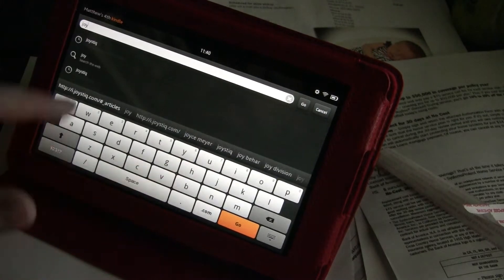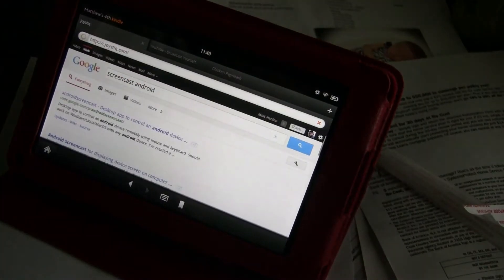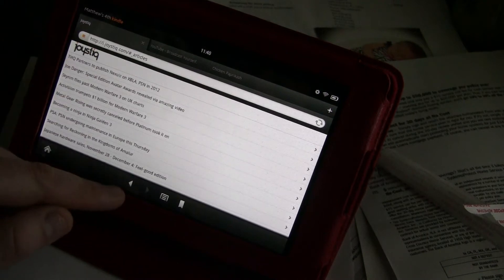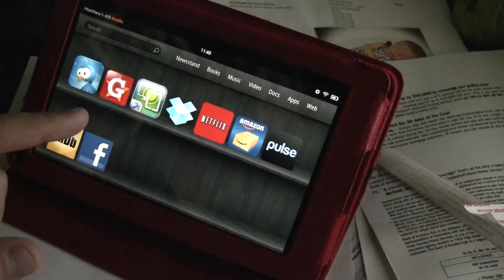Let's try Joystiq. One, two — of course, there goes the mobile again. Let's turn off the mobile. So if you don't like this browser — which I don't mind, it's not that bad — I downloaded Dolphin.